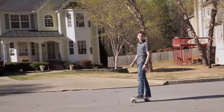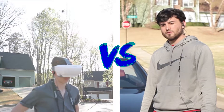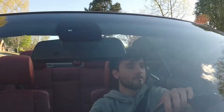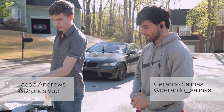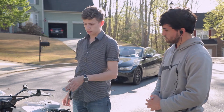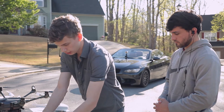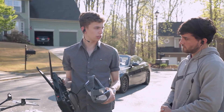Hey guys, Jacob Andrews from Drums Eye View here today with another video. So Jake, tell me what I'm working against. Alright, today we got the Typhoon H here. This drone is capable of speeds up to 60 miles per hour. I'm going to be flying it with the ST-16 ground station and the Skyview headset, so I'm going to be chasing you in first person.